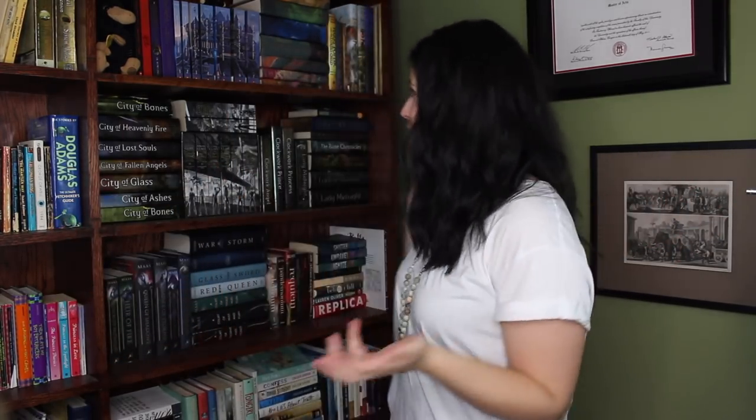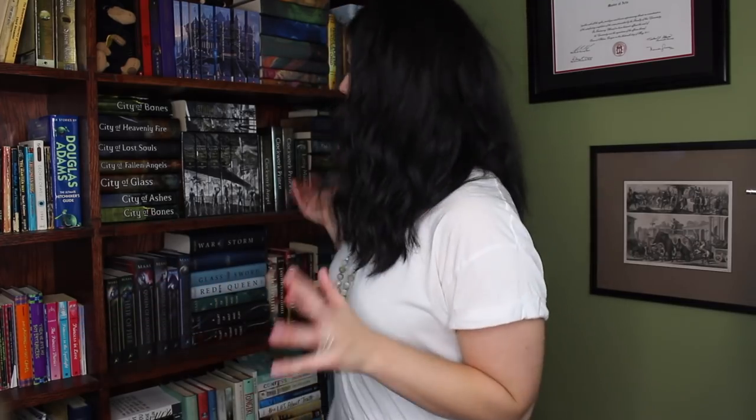Hi friends! I did a bookshelf tour probably four or five years ago, but I live in a different place now so I figured I would do another one. A few disclaimers — I've seen a handful of these online and they're all done slightly differently, so I don't really know the correct way to do this, but I'm going to try. Our office space where all of our bookshelves are is not very well lit, and it's evening time on top of that, so it's kind of dark. Sorry! I'm not very good at setting up lighting. So I figured I'd just show you what's on my bookshelf, tell a couple of stories, and we'll have a great time.